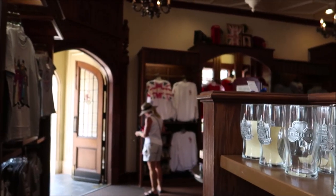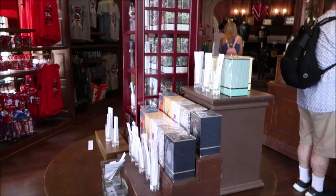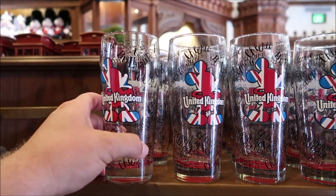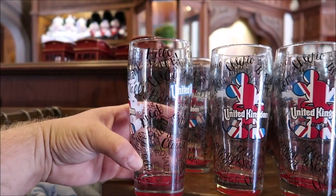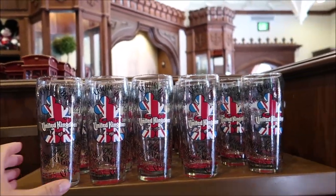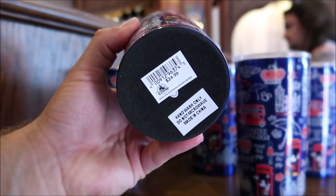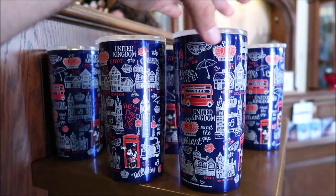They have a nice United Kingdom spirit jersey and even some fancy fragrances. Take a look at these cool United Kingdom glasses with Mickey on it — 'British and Brilliant.' This is actually really funny. Hello mate! I don't know how much this is though. Oh, $14.99 — that's not too bad at all. They also have a tumbler over here with Mickey on it, and it says Epcot. It's $24.99 — a little pricier, but I like this one a little bit more.